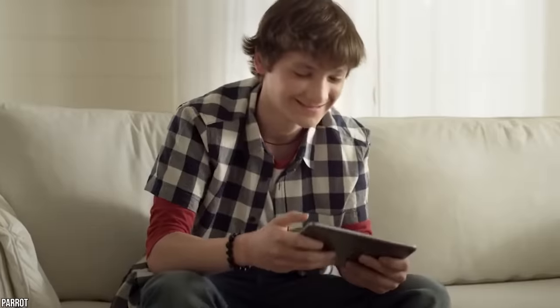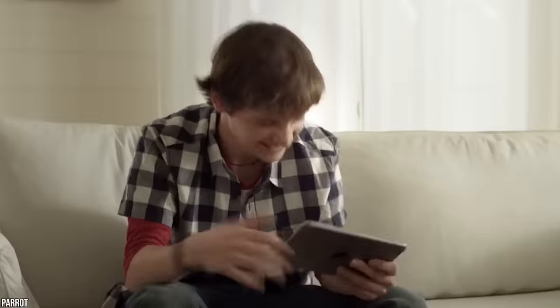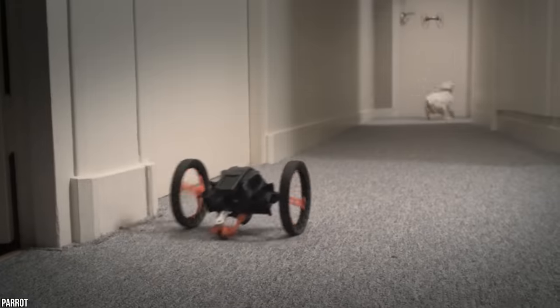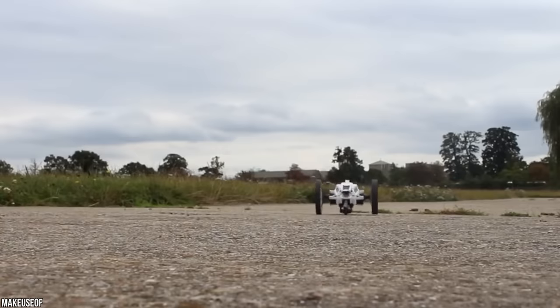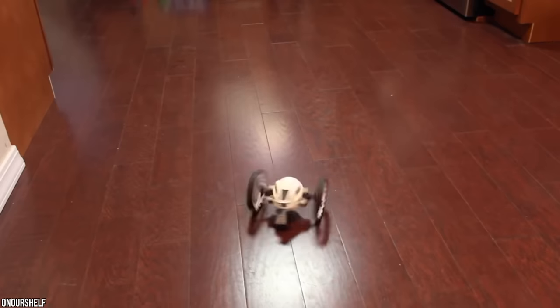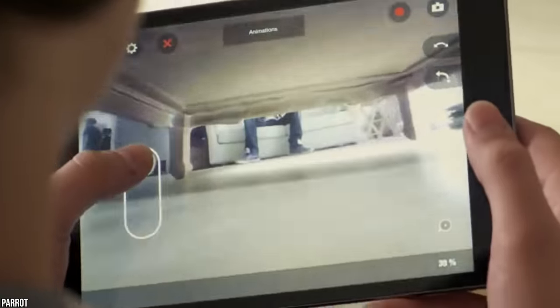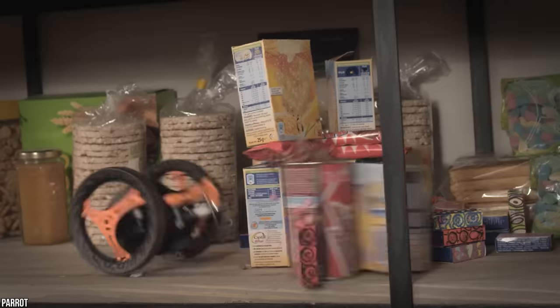Flying is overrated, especially with so many new drone laws in place these days. The Parrot Jumping Sumo also spins so you can get a 360-degree first-person view. The only drawback is that video is limited to VGA resolution and the batteries only power the drone for 20 minutes. Still, with a low-end price tag of $160, who's complaining?